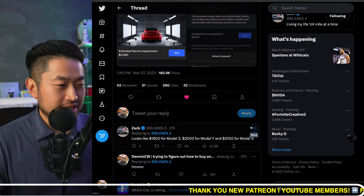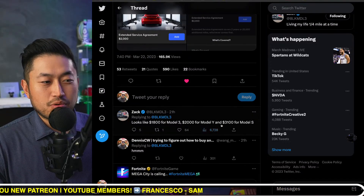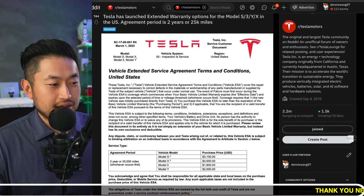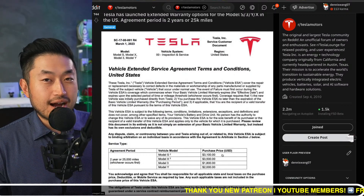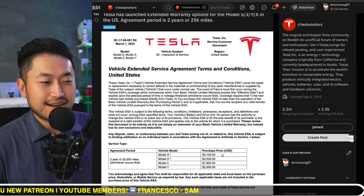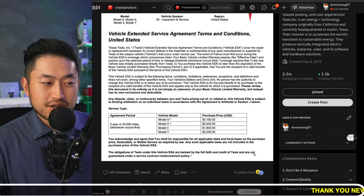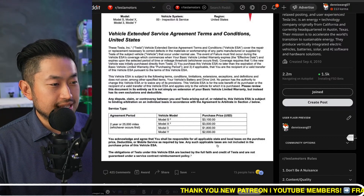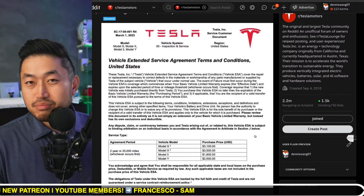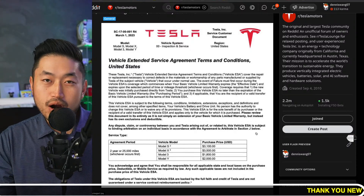The difference is with the Model S and Model X. The Model X has had some issues — a lot of people complain about the falcon doors. You can get the warranty for the Model S at $3,100, and the Model X is a $3,500 option. Would I buy it? Maybe — I'm not sure if it would be worth it. It could be a peace-of-mind thing, but it doesn't cover wear and tear, and there's a $100 deductible.